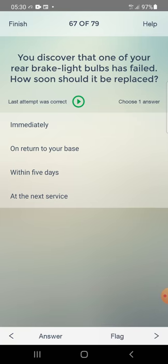You discover that one of your rear brake light bulbs has failed. How soon should it be replaced? Answer: immediately — first one.